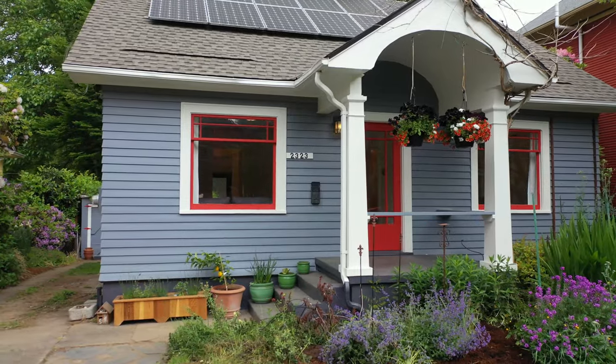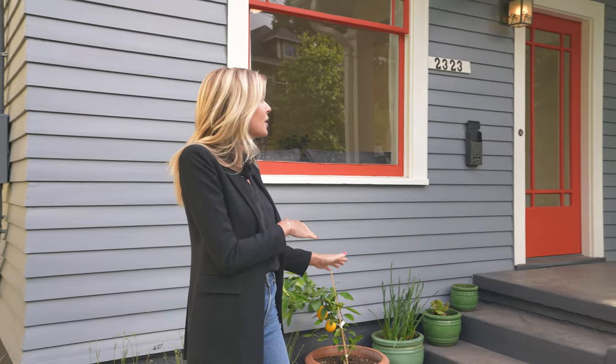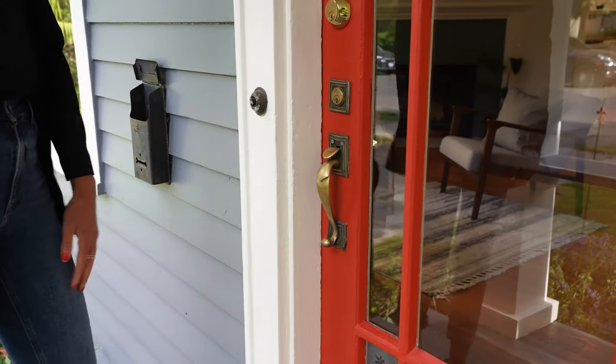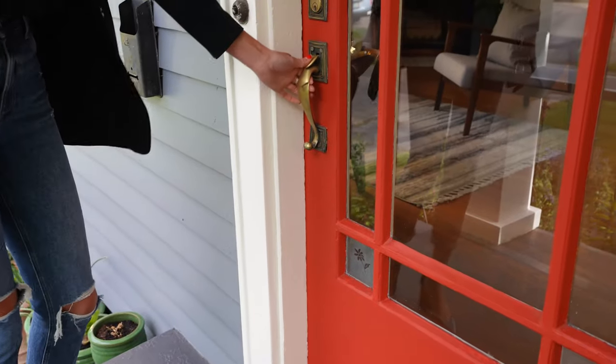Built in 1922, this bungalow has all the charming character that you are going to love. We have our great covered front porch, which is perfect to shield yourself from that Pacific Northwest rain. Really cute, really charming — incredible original hardware and frosted glass with the flowers. It's so darling and I love every little detail.